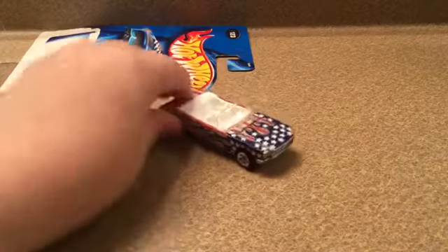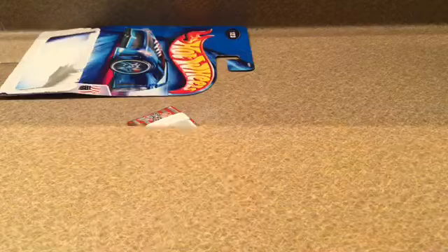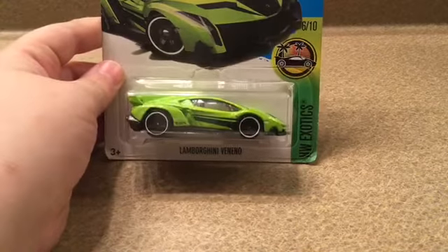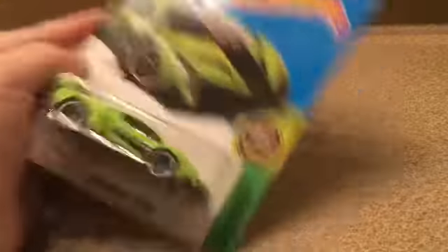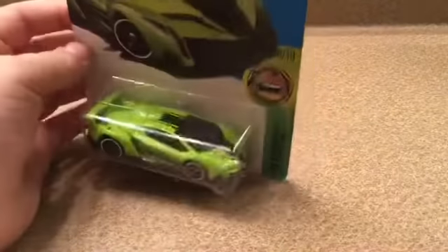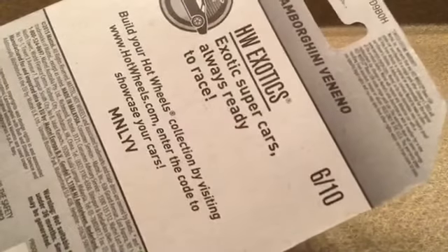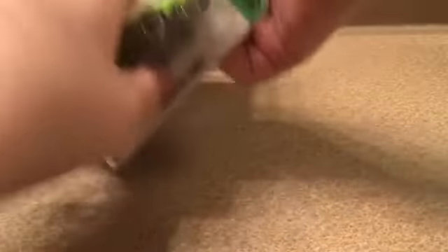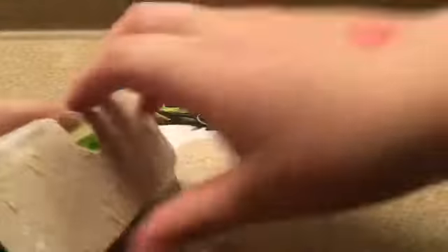On to the grand finale — HW Exotics Lamborghini Veneno! I found this at the booth and it was a killer deal: two for five dollars. It's green. Right on the packaging it says 'exotic supercars always ready to race.' We haven't opened it yet, so let's open this bad boy up.